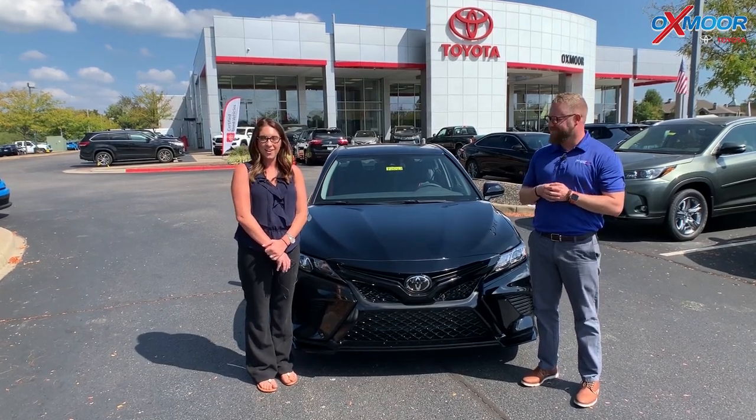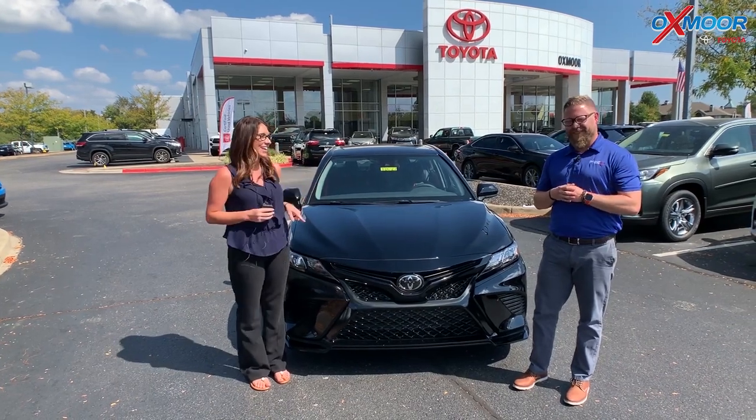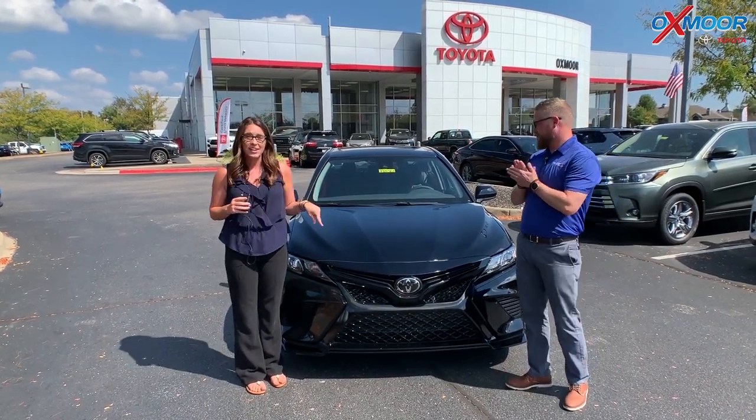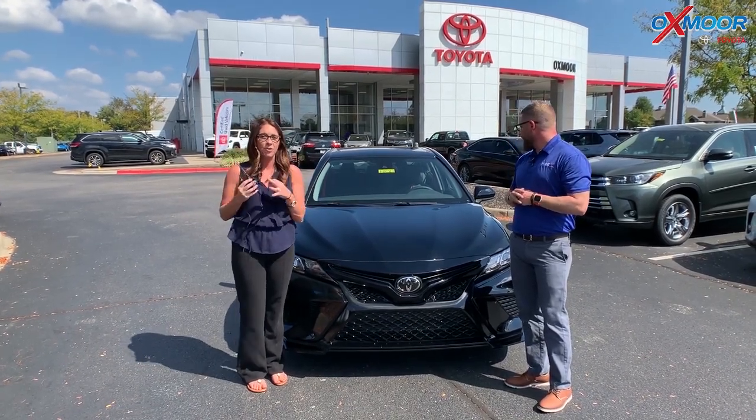Hey everyone, it's Gabrielle with Oxmoor Auto Group. I'm here today at Oxmoor Toyota. I have Chuck here with me. We're going to be going over the 2020 Toyota Camry. What's special about this one — it's the first TRD Pro.